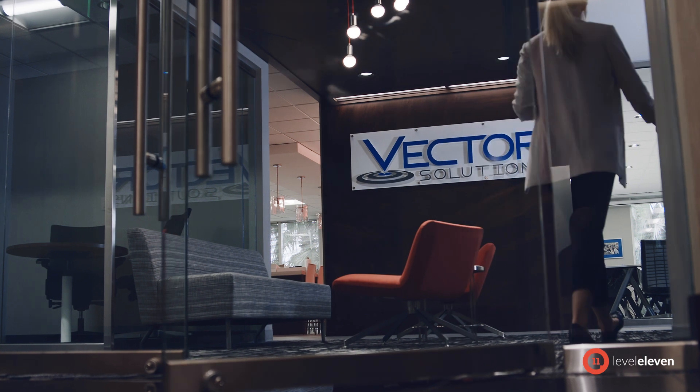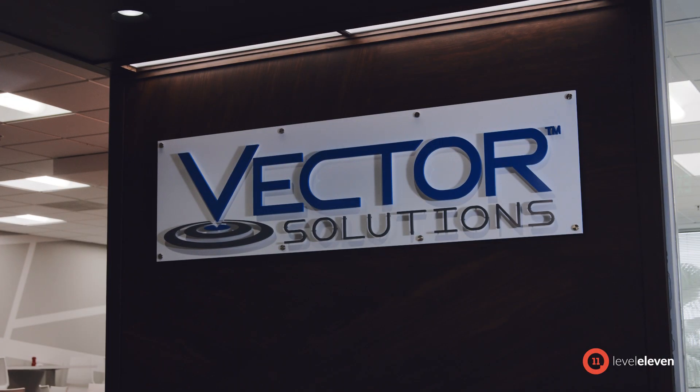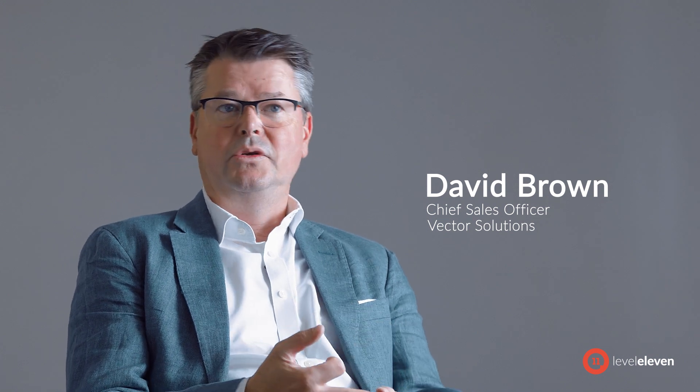Vector Solutions is a software as a service organization. We are an e-learning platform as well as content and modules that help clients become more compliant, more productive, reduce risk, and ensure safety across our organizations.